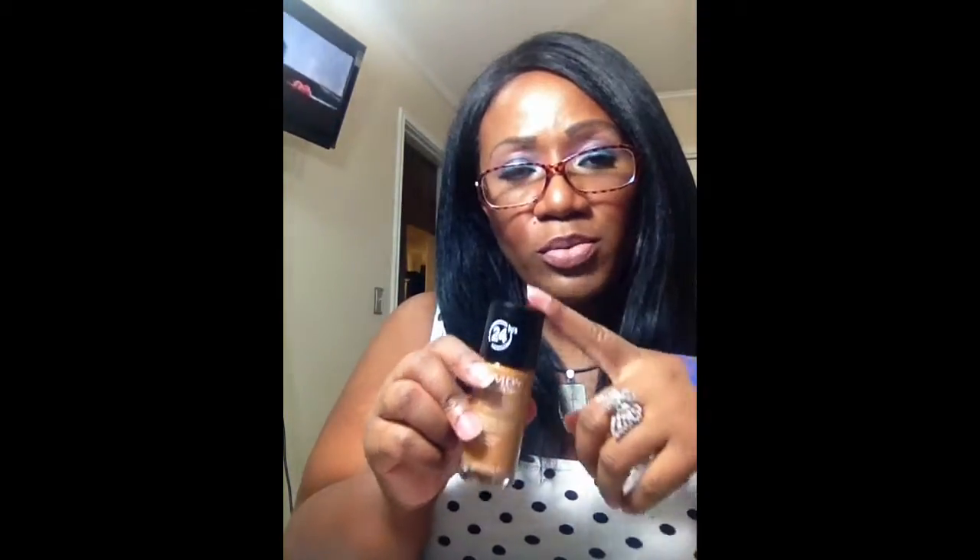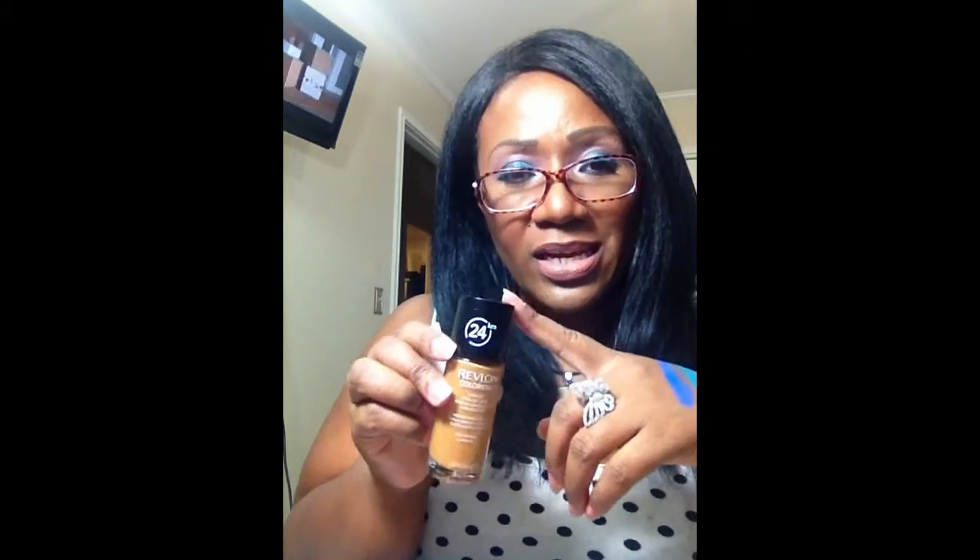I also picked up the Revlon ColorStay Foundation in combination/oily formula because I am extremely oily, in the color caramel. I've used this before but not in years. It was on sale for 40% off so it was only about $8.99 today. It was either a tad too light or combining it with the Air Spun gave it a slightly pale look, so I had to really bronze up my face. But this is what I've been wearing all day and it's holding up really well.